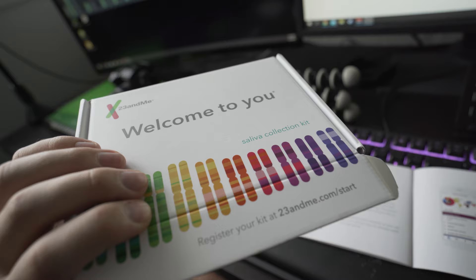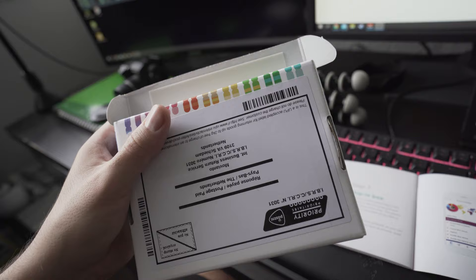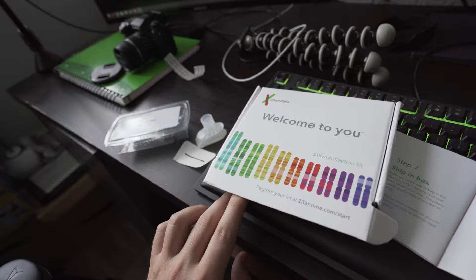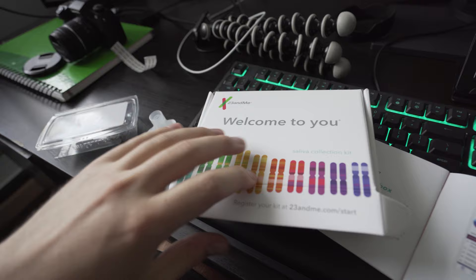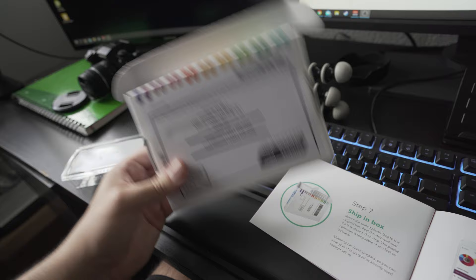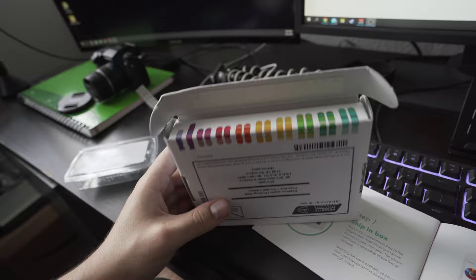Just like with MyHeritage, you use the original box your kit came in to send it back — it has a sticky strip. I packaged the vial, closed it up, and shipped it back. Now we're going to tune in after a couple of weeks thanks to the magic of film editing.